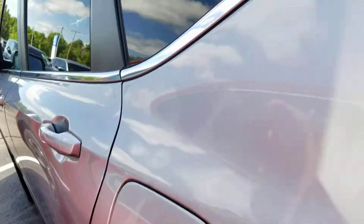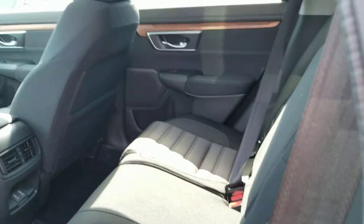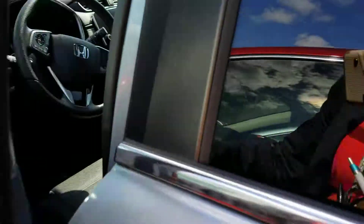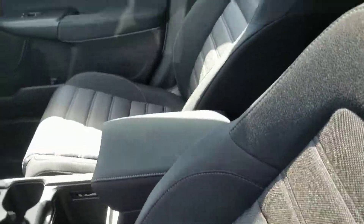I'll show you the back seats. Please notice the quality of all materials used in a Honda — one solid vehicle from the motor to the interior. You can even hear it from the sound of the door shutting. One solid vehicle.